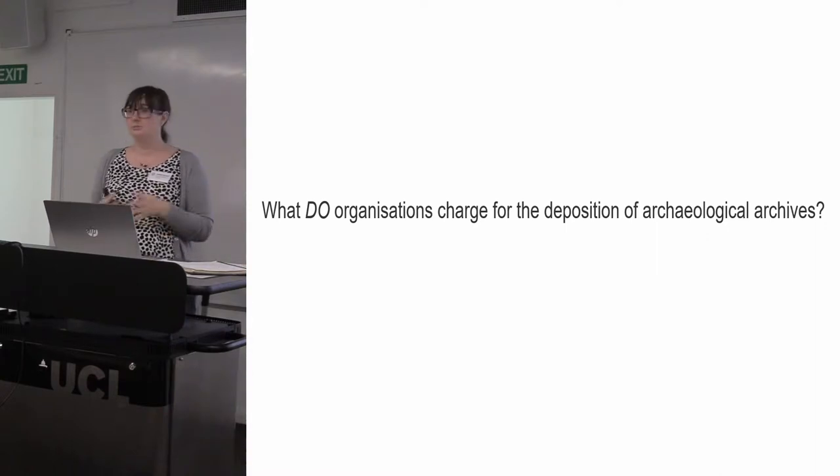I had 63 people respond to that survey. Every one of them was charging for commercially produced, developer-led archives. People do also hypothetically charge for other types of archives — community and academically created archives — but everybody indicated they would work with those type of groups, so we didn't consider that too much.